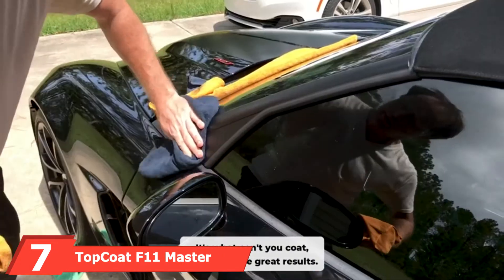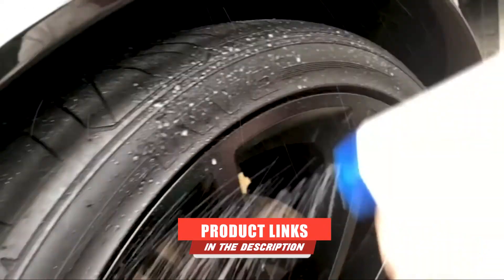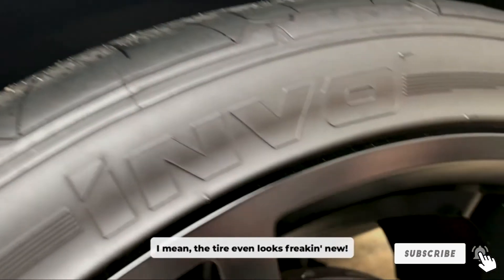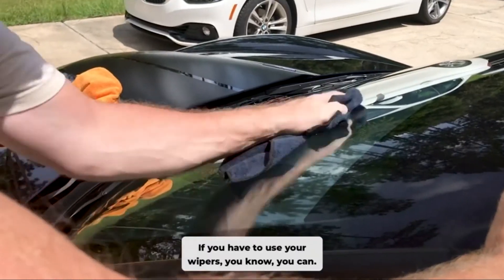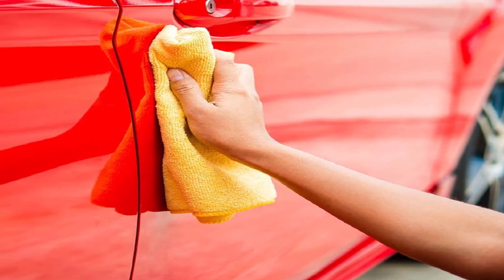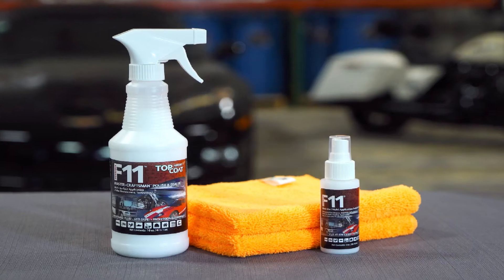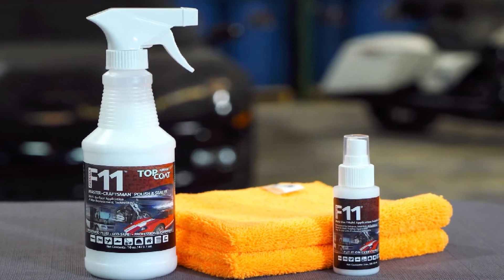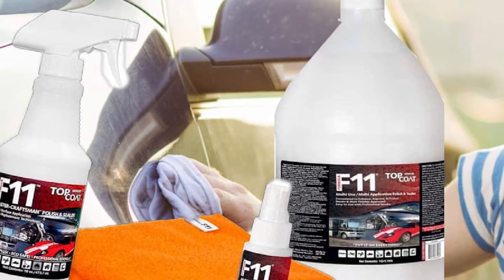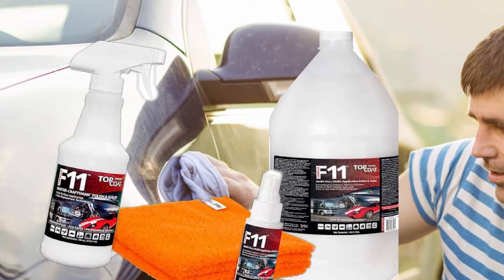Moving on to number 7, we have Top Coat Felivan Master Craftsman Polish and Sealer. This car care kit comes with a 16-ounce spray bottle of multi-surface polish and water-based sealer, a 2-ounce top coat polish and sealer, and two microfiber towels. The polish cures to a brilliant, long-lasting shine that rejuvenates old or faded finishes. The sealant hides minor scratches and swirl marks and gently removes dirt and grime. The combined formulation repels water, grime, insect stains, and other impurities. It's an eco-safe, non-stick formula with no solvents or abrasives, and it's non-flammable. However, it leaves streak marks on glass and doesn't work well on dark vehicles, potentially making the paint look faded.